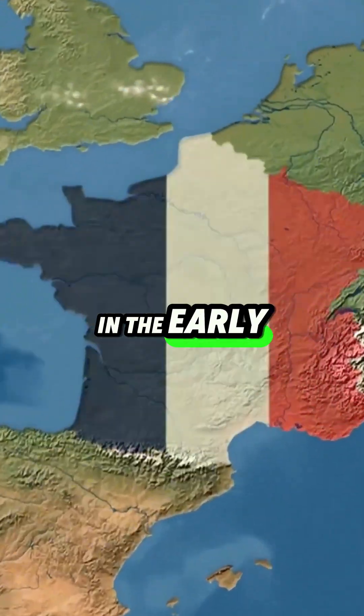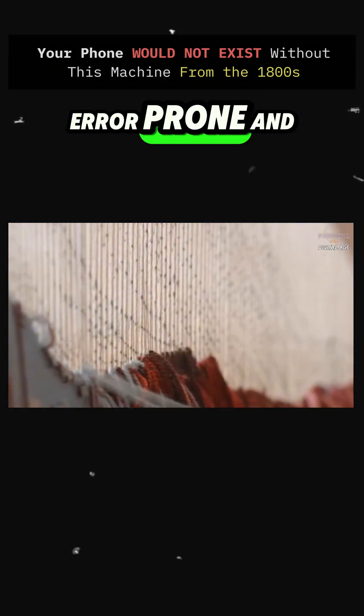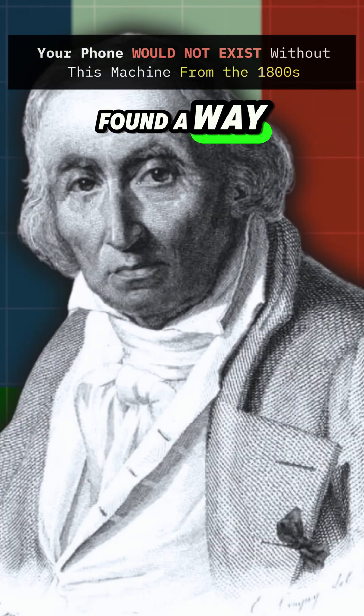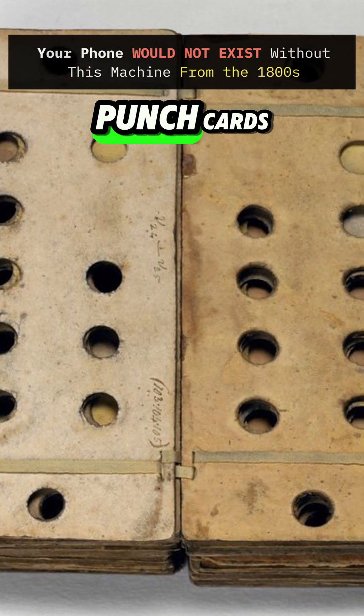Back in the early 1800s, textile production was painfully slow, error-prone and expensive. Enter Joseph-Marie Jacquard, a French inventor who found a way to automate the process using punch cards.